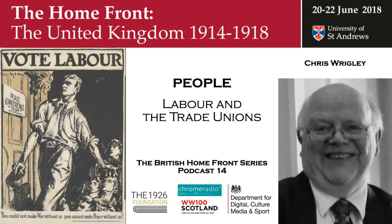I'm Chris Wrigley, Emeritus Professor of History at Nottingham University, and I'm going to talk about Labour and the trade unions. The key thing about Labour and the trade unions is that the war saw something like 40% of the male labour force of army age taken out for the armed forces — something like 5.6 million men during the length of the war. And this has a big impact on the negotiating strength of trade unions.